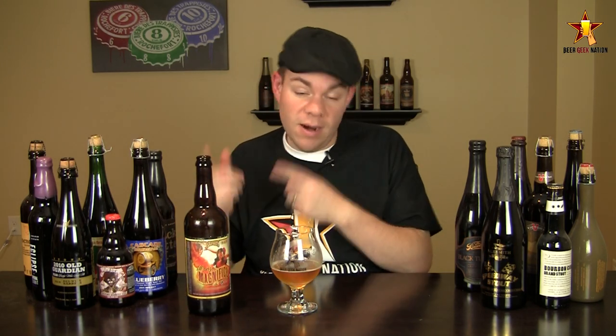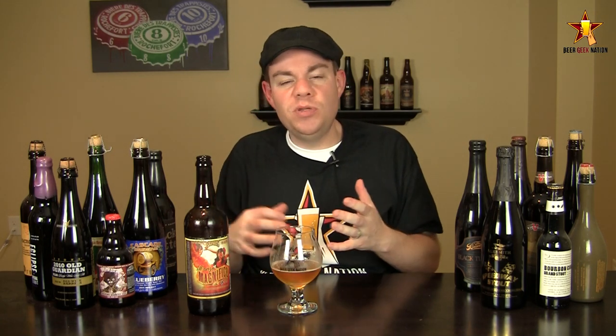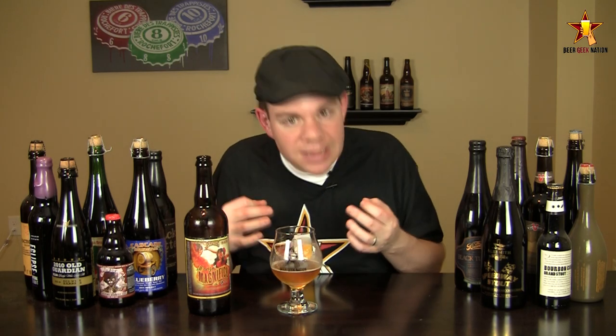All right guys, the final verdict on the Founders Mango Magnifico, 10% alcohol by volume, very, very limited — so pick it up if you can. I'm going to give this one a B+. I love mangoes, I love habaneros, I love Founders beer. When they combine them it came out to a pretty nice beer. I think it's a little bit simplistic for maybe what a special release should be, but that's just my personal opinion. It drinks really nice.